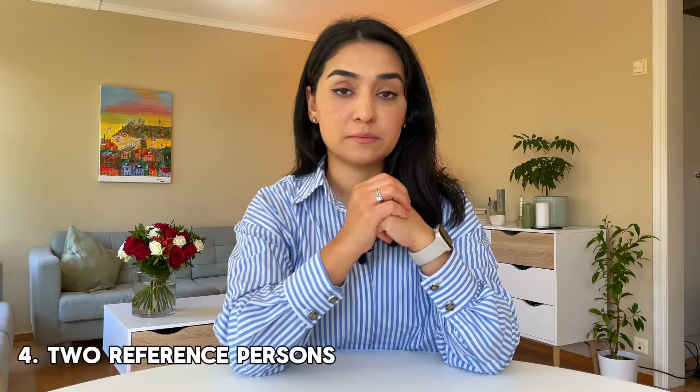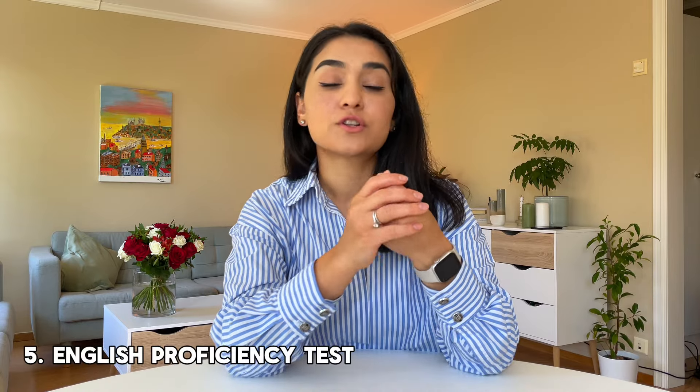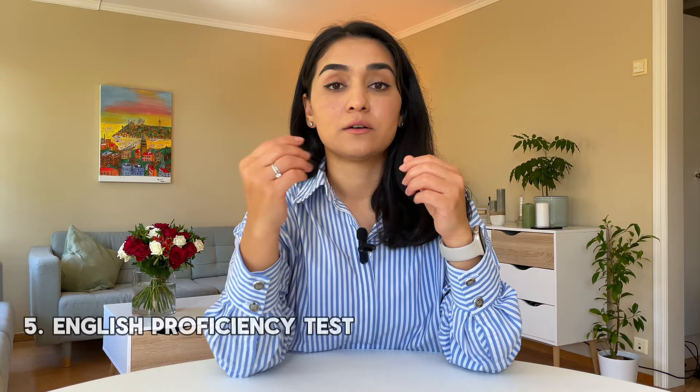You also have to provide academic records. If you are applying for a master's, it will be only your bachelor's degree, but if you are applying for a PhD, it will be bachelor's and master's degrees. Additionally, you have to provide two reference names who they will contact to ask for a recommendation letter. You must also provide an English proficiency test — IELTS, TOEFL, or Cambridge English.